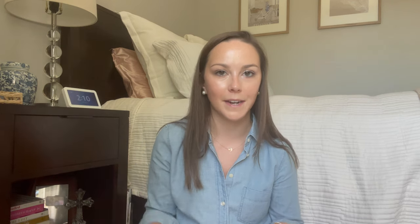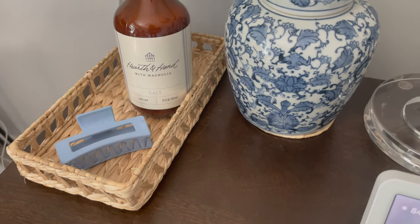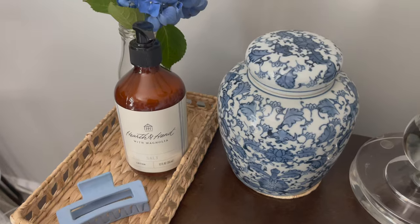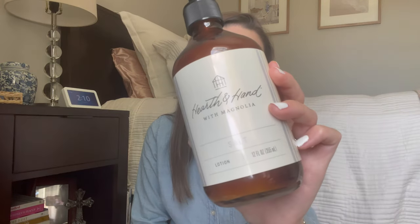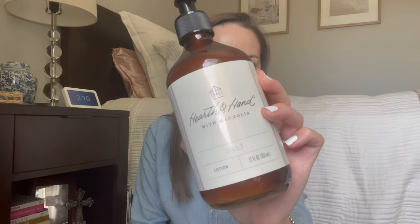Continuing on with the home decor essentials — I showed you guys that little wicker tray they had in the bathroom section. I have a really similar one over here on my nightstand; it's just a smaller version, and I keep some essentials on here including this really cute bottle of lotion from the Magnolia section. It's just in the salt scent — it's very lightweight, smells super clean, and it's obviously great to have lotion on your bedside table.